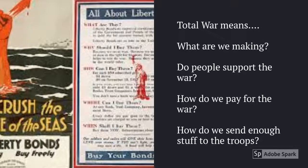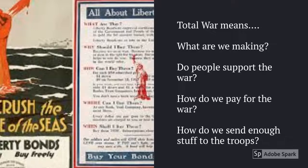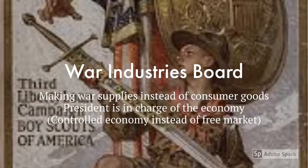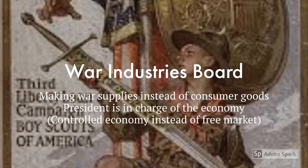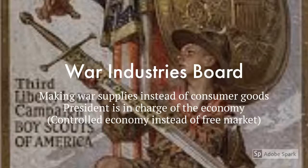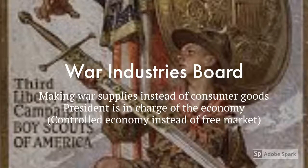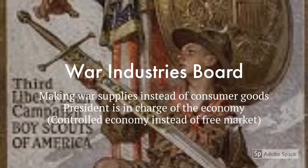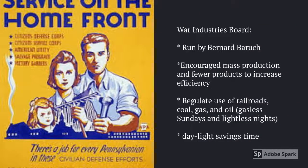In the United States we had to think about the things that we were making in our factories, making sure people supported the war, thinking about how we would pay for the war, and how we would find enough stuff to send to troops. The first thing that we did to prepare our country for war is we created the War Industries Board, and it had to be approved by Congress. At the time, the president was President Wilson, so we stopped making as many consumer goods and started making war supplies. Congress also gave President Wilson direct control of the U.S. economy. The War Industries Board was created in 1917, and it was led by a man named Bernard Baruch.